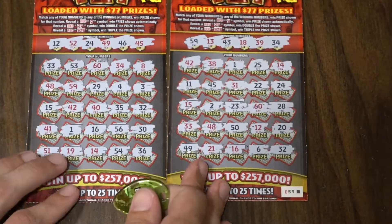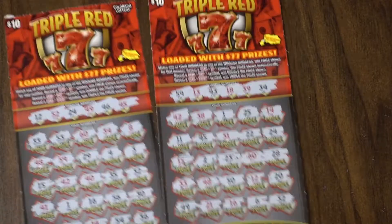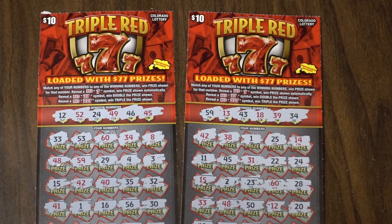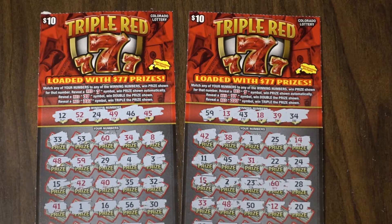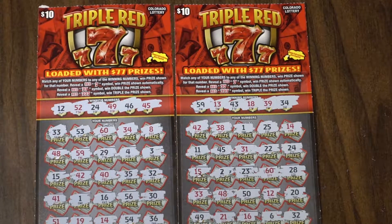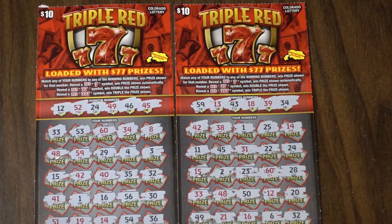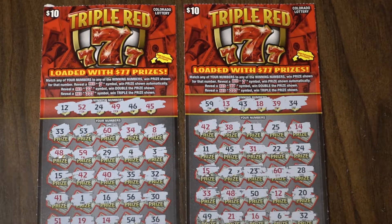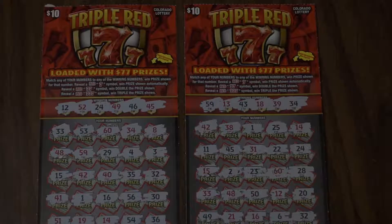So brand new ticket — two losers in a row on the Triple Red 7s. Well guys, you will see this ticket again. I'm sure we're going to keep playing it until we find a winner at the very least. Hope you enjoyed that new ticket today. I don't know how many tickets Colorado Lottery is going to release this month — we've had two so far, so hopefully we can look forward to a few others. As always, thank you so much for watching, and I will catch you in the next video with either some new tickets or just some more fun tickets that I like playing. See you later — and please don't forget to subscribe and comment below!